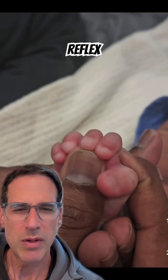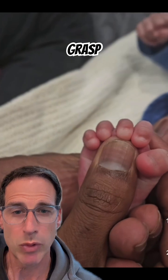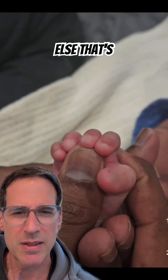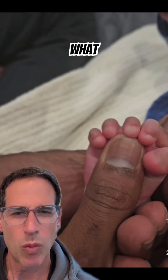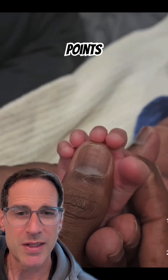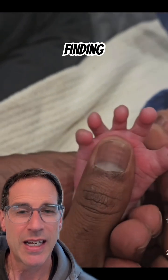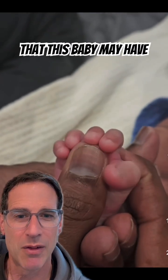When you look at this reflex, you would probably recognize this as the plantar grasp reflex. You've seen this before on this channel, but there's something else that's interesting about that foot. Can you make out what the interesting finding is? And for bonus points, any idea what that associated finding is related to in terms of a potential underlying condition that this baby may have?